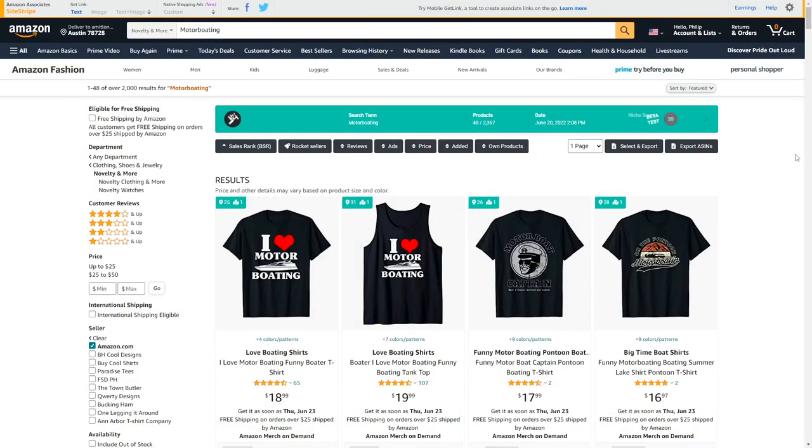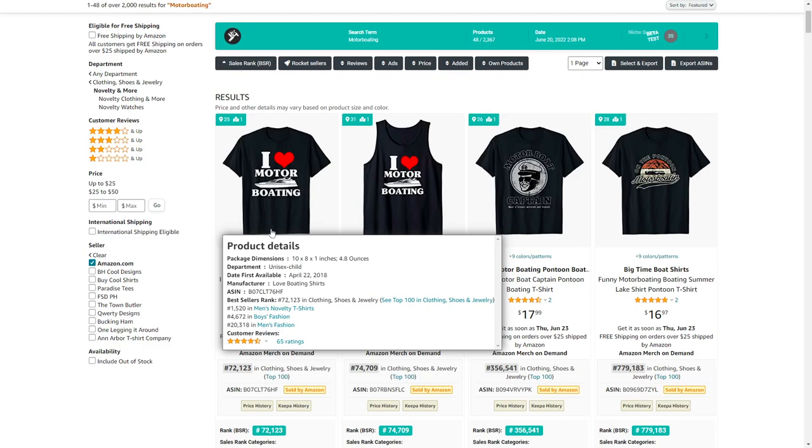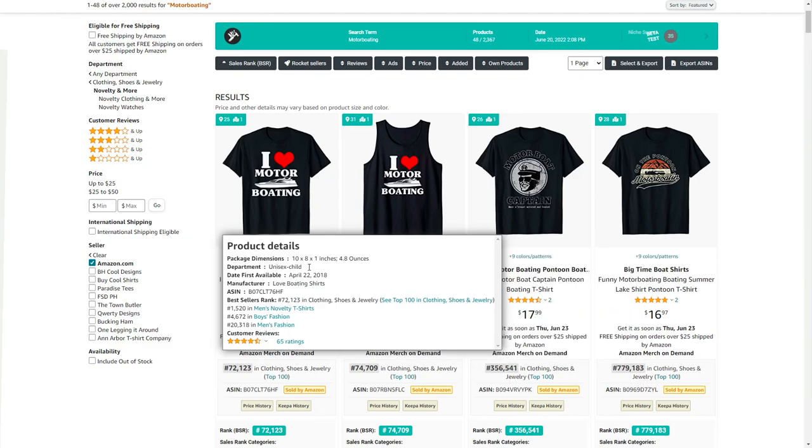Niche number 90 is motor boating. I've sold a few t-shirts myself in this niche and I'm actually quite surprised these very basic designs are doing so well — but maybe this person is running ads to them, you never know.